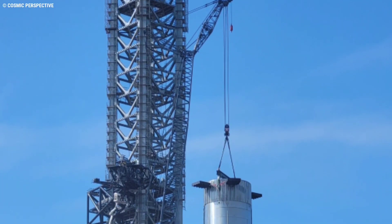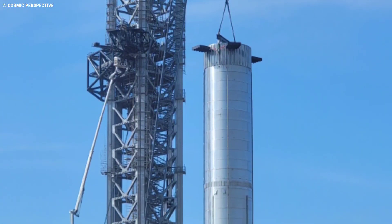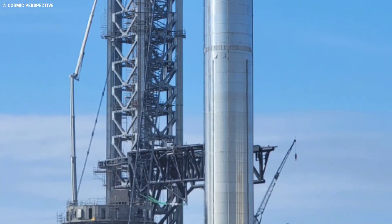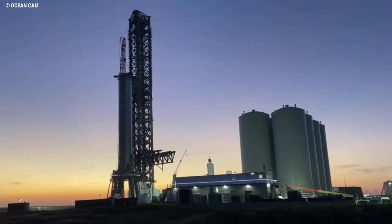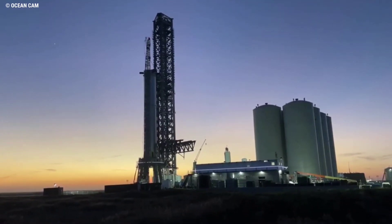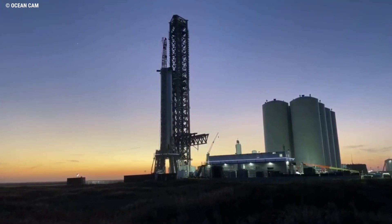Then, on Sunday — likely timed after the passing of a cold front over Starbase — the crane made a move on its own towards the orbital launch site, with Booster 4 following soon after on the self-propelled modular transporter. Hooked back up to the load spreader on Sunday evening, the stage was set for the return of Booster 4 onto the OLM. This occurred on Monday, with the process taking far less time than the initial lift for the fit check event.